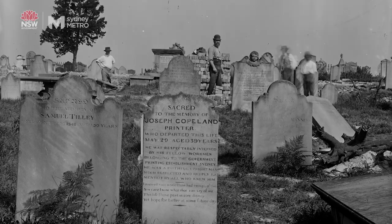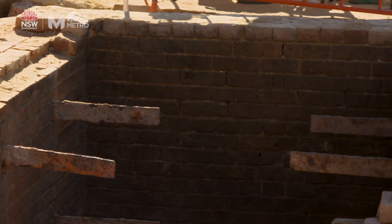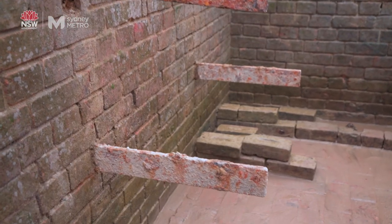The Perry family vault has another family name associated with it — probably relatives — which were the Ham family. They were quite well known in literary circles in Sydney and also in Victoria.